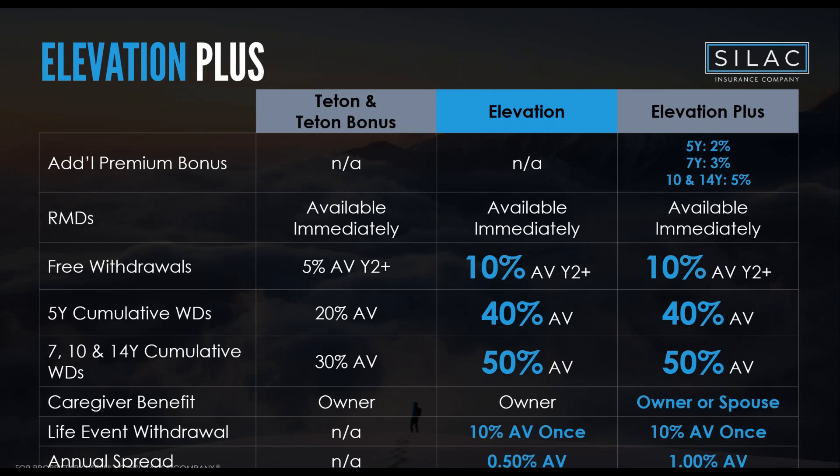Elevation Plus is used about 95% of the time when the rider is chosen. It includes everything in Elevation — enhanced liquidity with 10% free withdrawals starting in year two, 40% cumulative on the five-year, 50% on the seven, ten, and fourteen-year, plus the life event rider — with an additional premium bonus: +2% on the five-year, +3% on the seven-year, and +5% on the ten and fourteen-year.